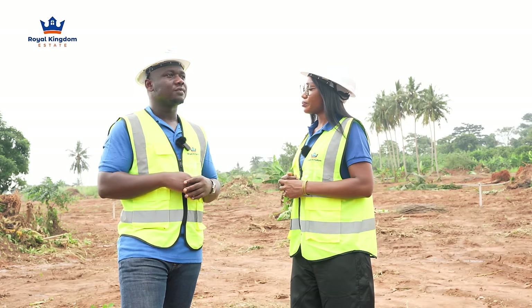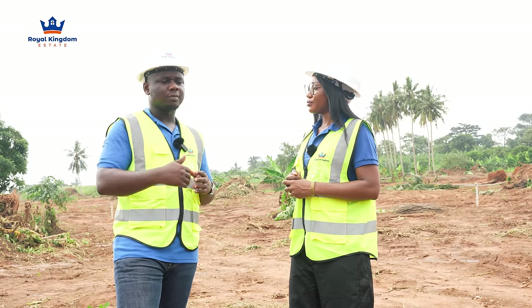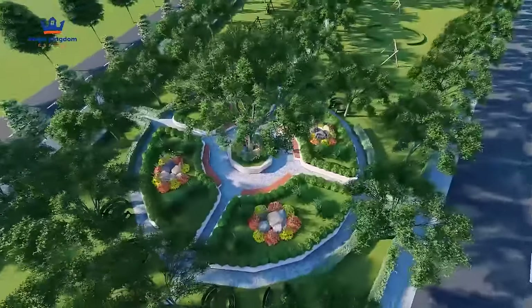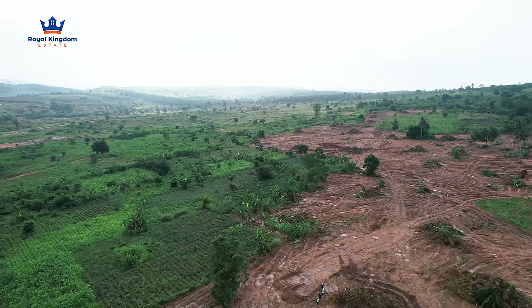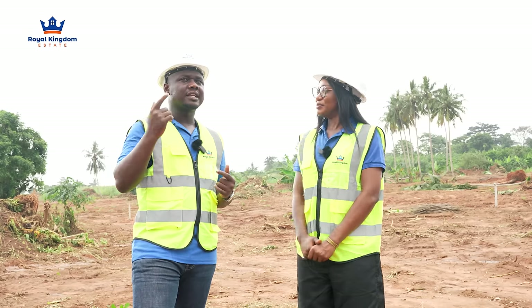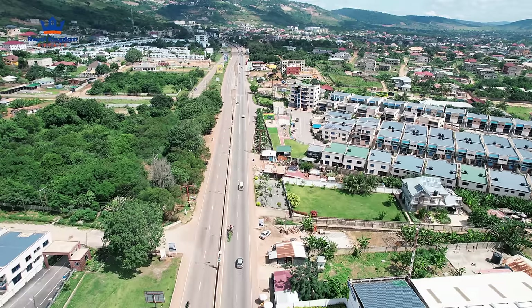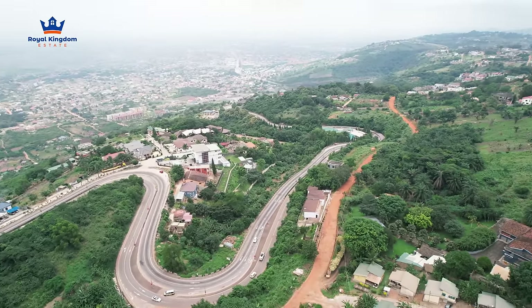We are not like everyone — we are not going to do a concrete jungle. We're going to make sure we maintain the greenery. Look at the ambience, look at the serenity — it's so calm. There was a time in one of our videos I was saying that when you go to a bridge area coming from East Legon, the top there — it is widely accepted that is where you get this kind of weather, views and all that.